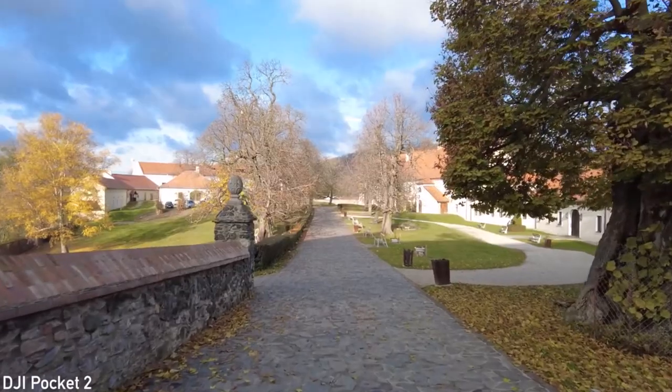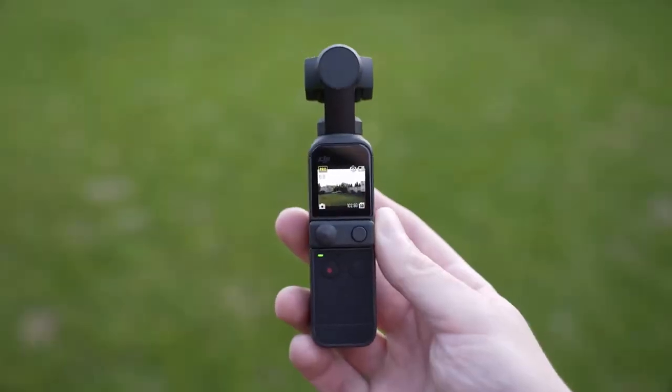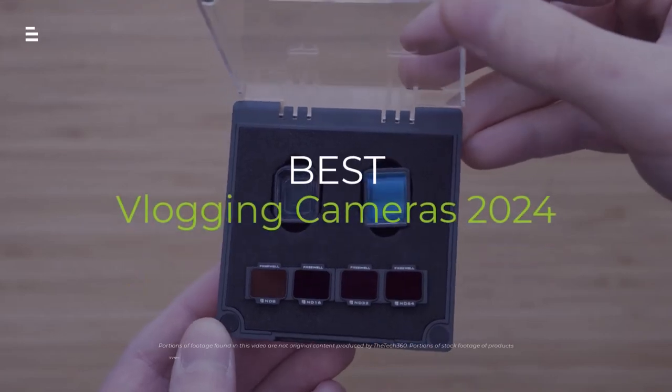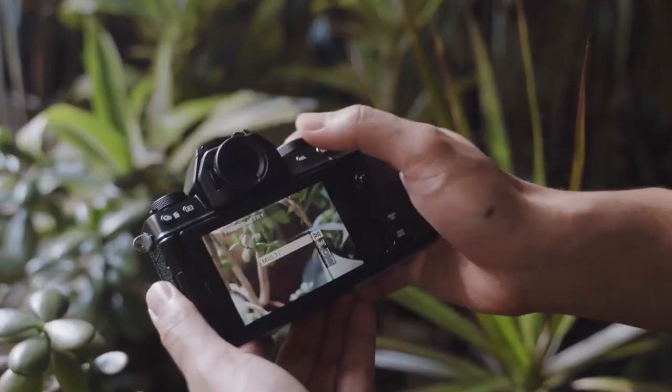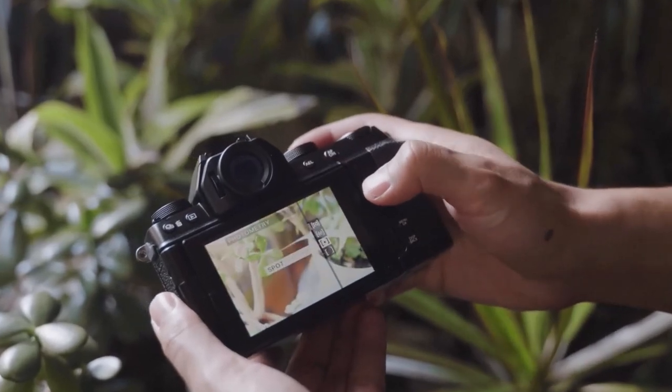Are you looking to up your vlogging game in 2024? Finding the perfect camera can be tough, but fear not — we're breaking down the top vlogging cameras on the market to fit your style and budget.